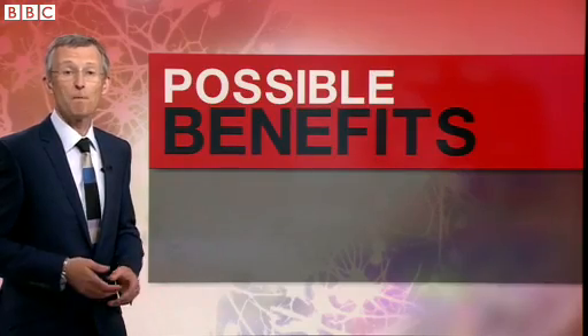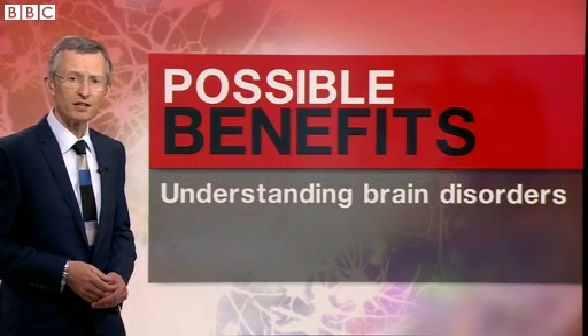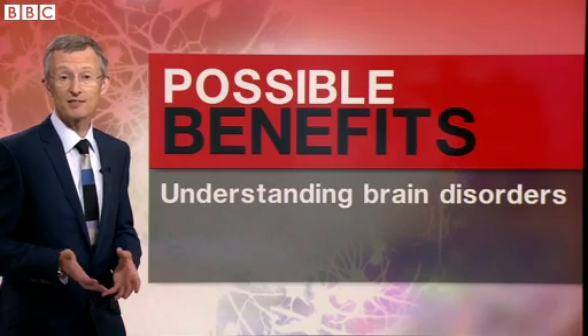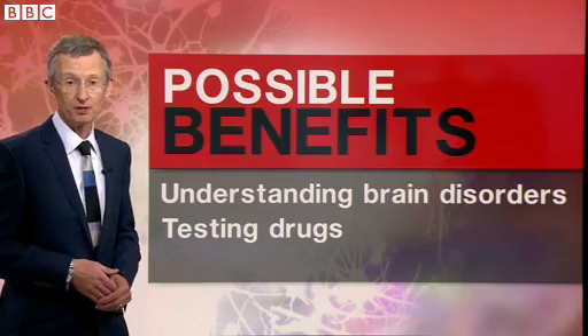So how might this research, published in the journal Nature, help medicine? Well, it could increase our understanding of developmental brain disorders like schizophrenia or autism, and be a means of testing new drug treatments.